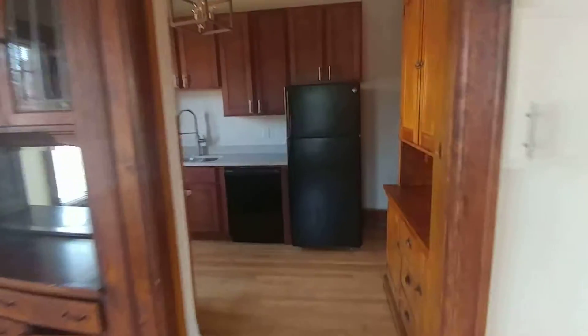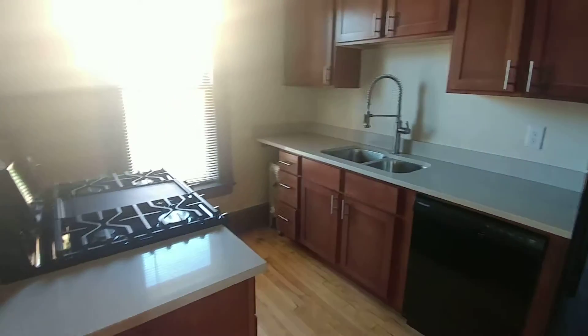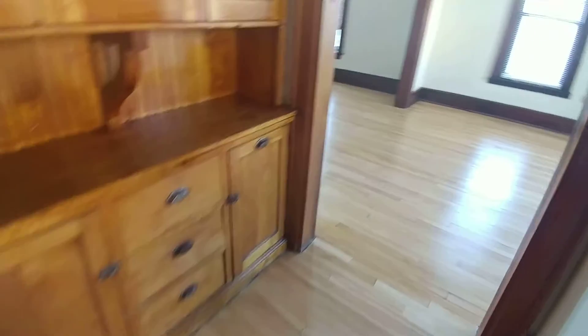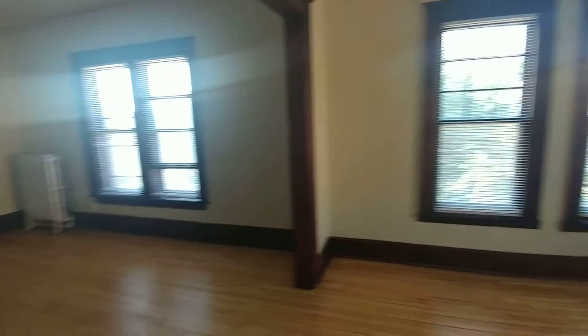The remodeled kitchen is complete with a dishwasher, newer range, stove hood, and you can see some of the original built-ins still intact. If you're interested in this place, let us know at 612-871-1986 or visit us at irvingpropertiesinc.com.